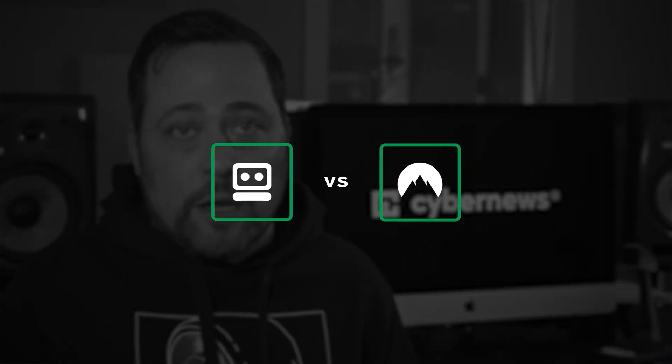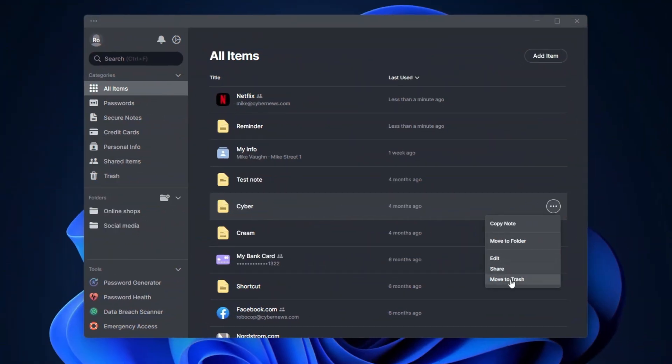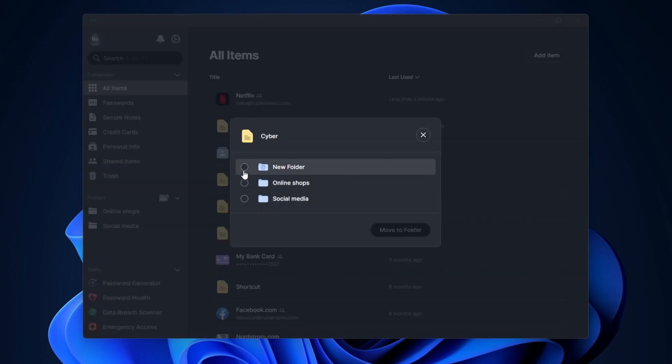If I were to compare RoboForm versus NordPass in this area, NordPass doesn't allow me to move my data seamlessly. I have to press move to folder on each item, then choose where to put it. I always like fewer steps, that's all I'm saying.